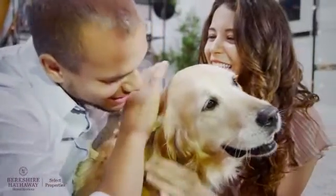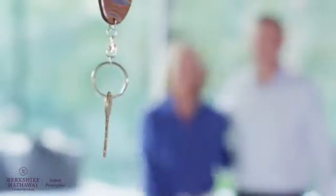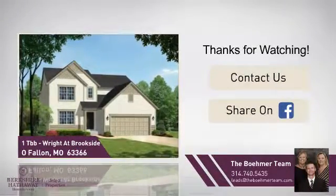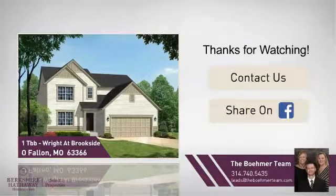All these great amenities make for a property that you'll be happy to call home. If you'd like to learn more, we'd love to hear from you. Just click here to contact us for more information or share this property with your friends.